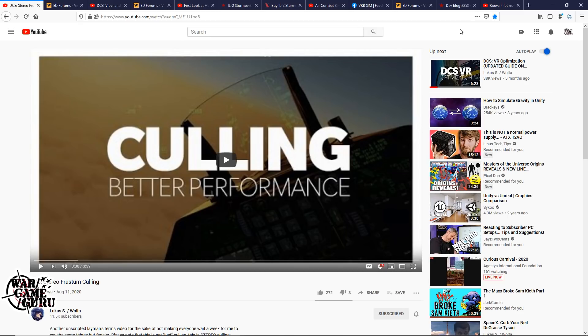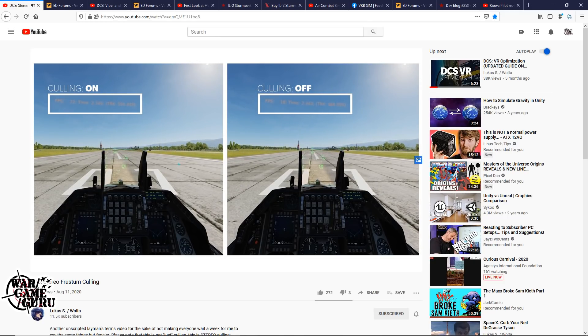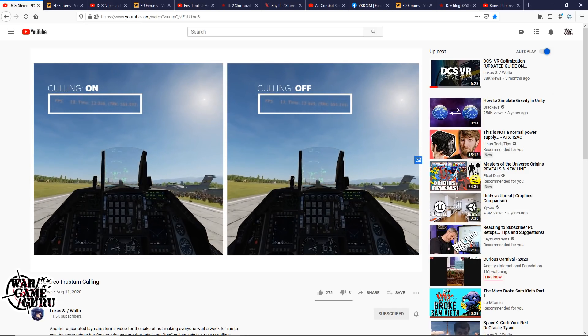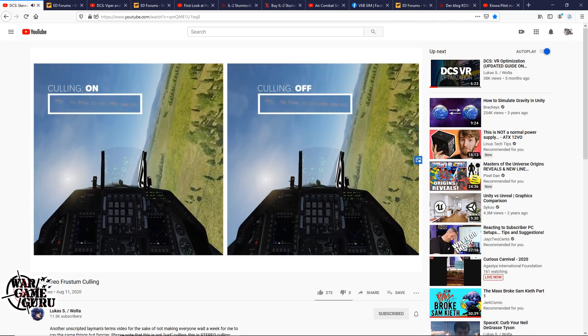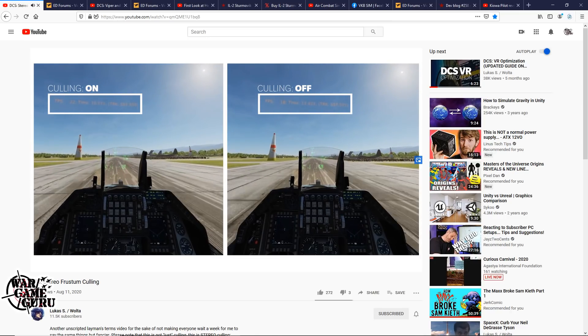Lucas S. Walta has put out yet another video talking about performance in DCS World, and this time he's talking about something called culling. On the left he has enabled culling, an experimental rendering technique seemingly currently in development for DCS, and on the right culling is off. That's how DCS is at the moment. It might not seem to have a big FPS difference, but on the right it's a slideshow.